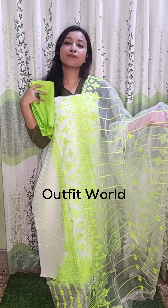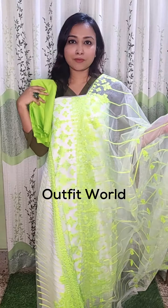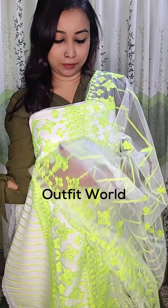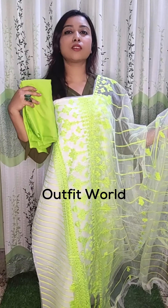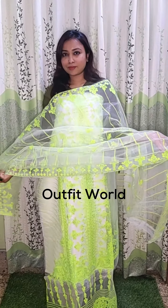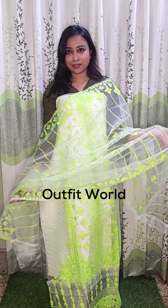Now we're showing the third color — white with a lemon color combination. It's a bright color, so those who prefer bright colors can choose this one. We've shown all three colors — whichever color you like, inbox our page Outfit World to place your order. This beautiful dress is available in stock, so order before stock runs out.